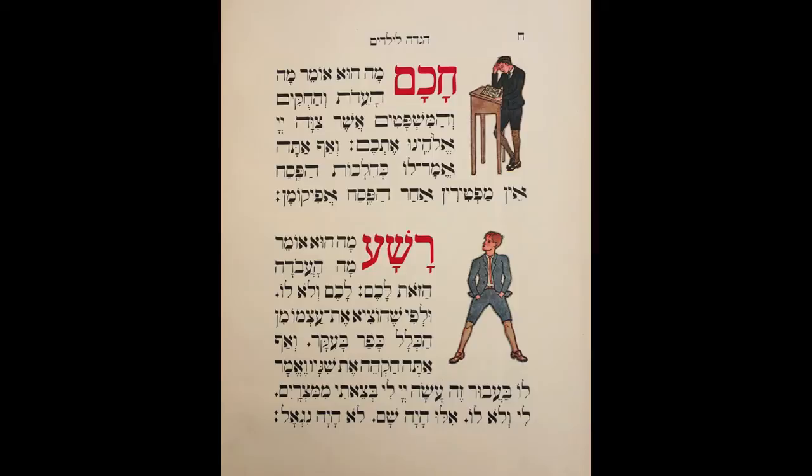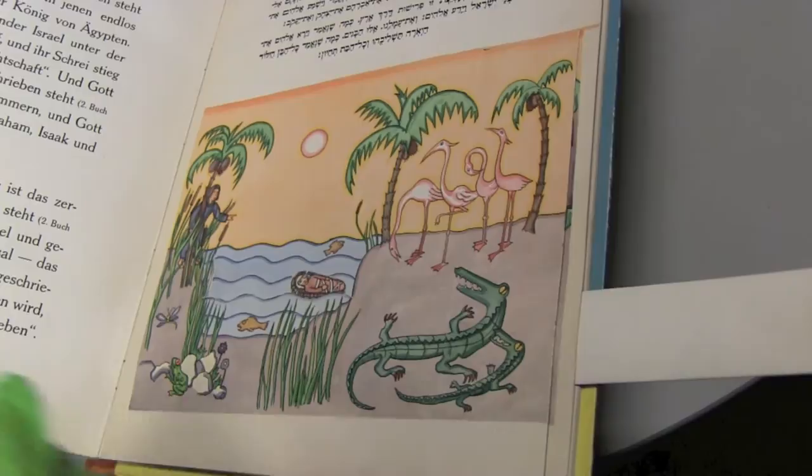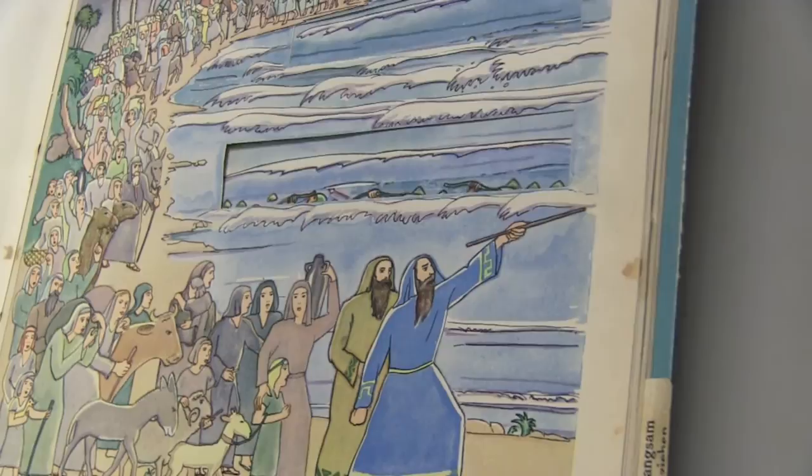The book includes many beautiful illustrations and magnificent typeface, but it's also very special because it is a pop-up book. Here we have the early story of Moses, where he's placed in the river to be found by Pharaoh's daughter. And here we have the Egyptian armies that perish when the Red Sea closes upon them.